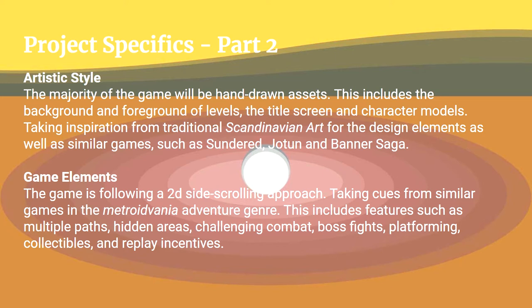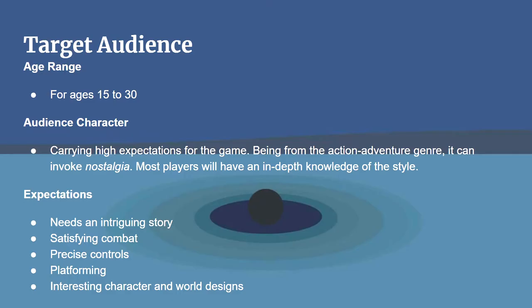Game elements follow a 2D side-scrolling approach, taking cues from Metroidvania adventure games, featuring multiple paths, hidden areas, challenging combat, boss fights, platforming, collectibles, and replay incentives. The target age range is 15 to 30.